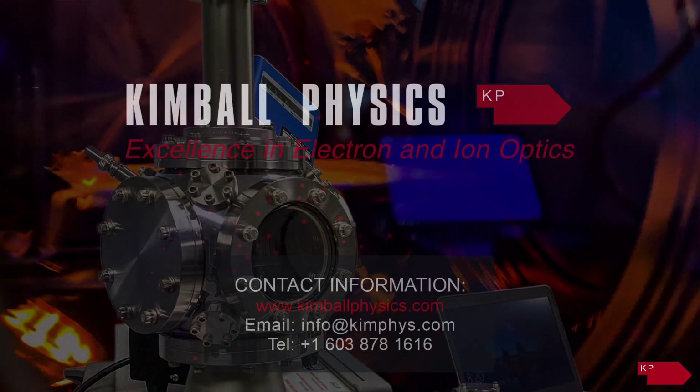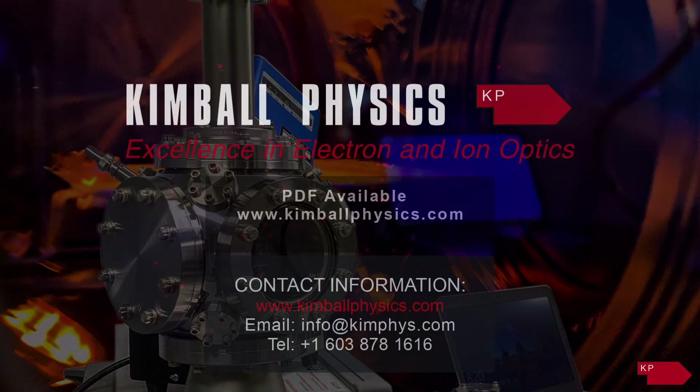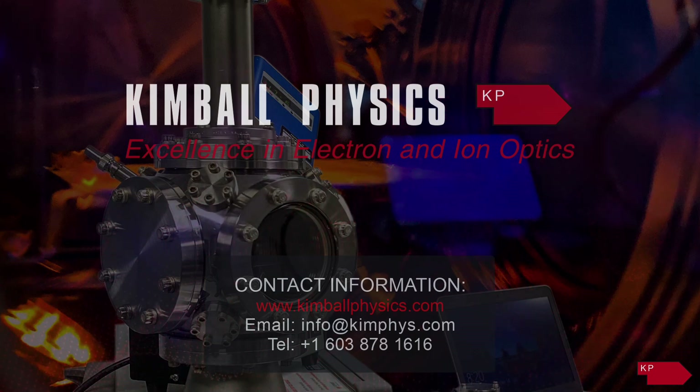A Kimball Physics electron gun overview document that expands the details provided in this video is available as a PDF document in the resources section of our website. Please reach out to Kimball Physics to engage our specialists with any questions about our products and how they can be used for your applications.